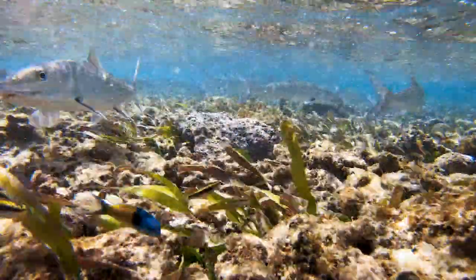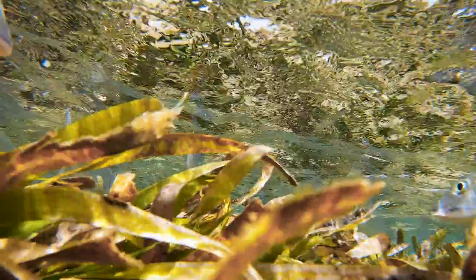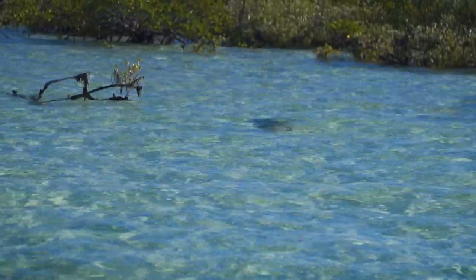First, let's look at the life of a bonefish — how to find them, how they move with varying conditions and tides, and how they feed. The better you understand their behavior, the better your success and your respect for these great fish.